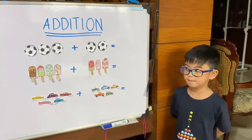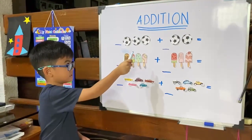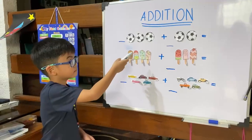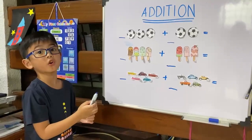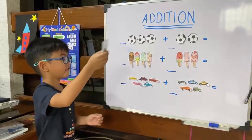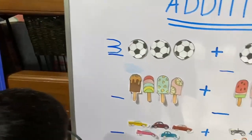we're going to count the pictures. 1, 2, 3, plus 2, equals 5. There you go.